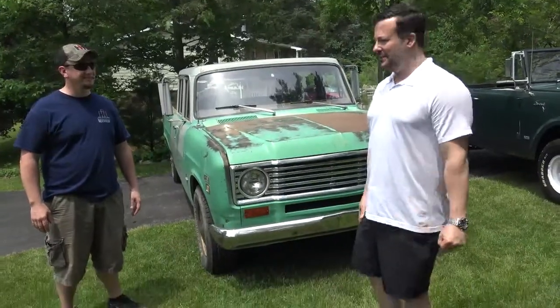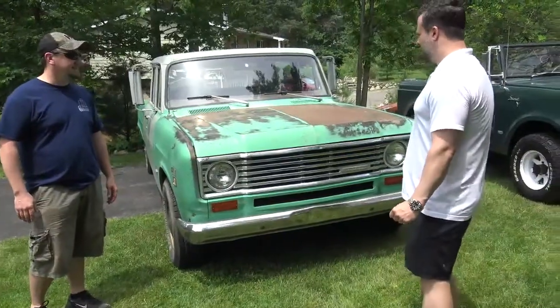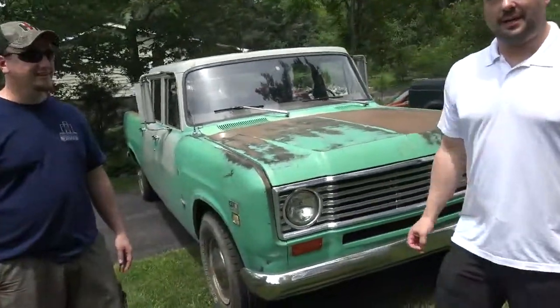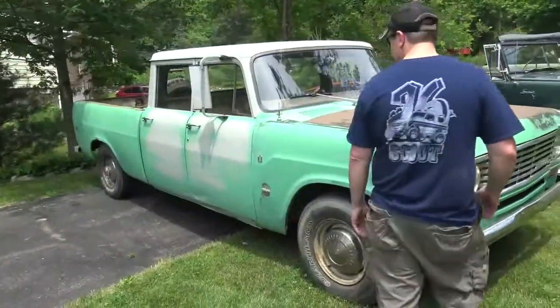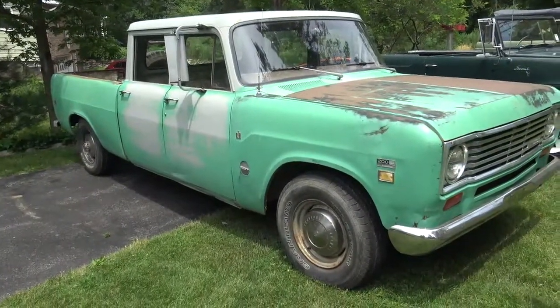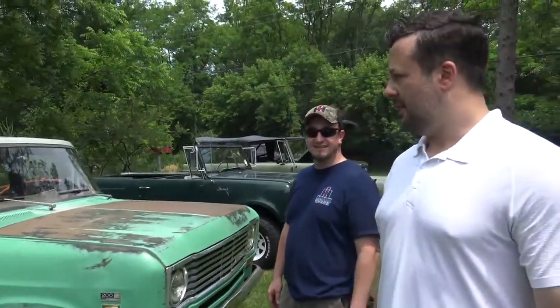Hi everybody, this is Joe Torres with BuyNewTV. I wanted to introduce you to a very nice truck here. I'm going to start off by telling you this is what I would call the holy grail of pickups. As far as bodies go, this is a Travelette short box. It doesn't get any better than this, folks. This is the perfect easel on which you build a beautiful IH product from.